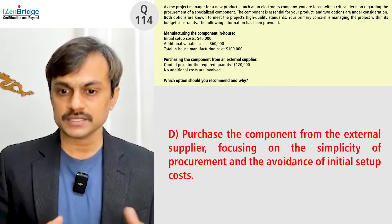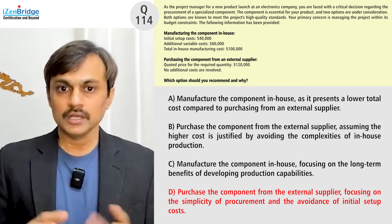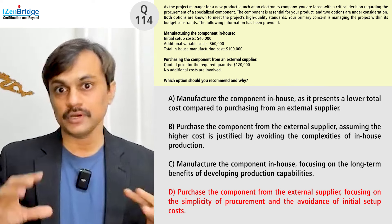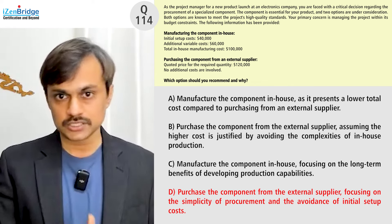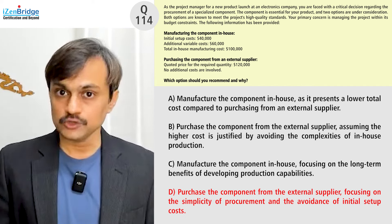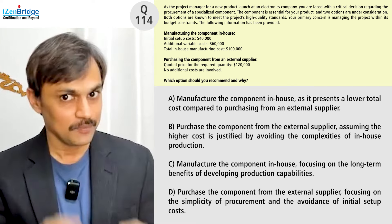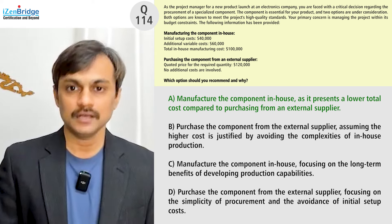Option D is to purchase the component from the external supplier, focusing on the simplicity of procurement and awareness of the initial setup cost. While there is an initial setup cost for in-house production, the overall in-house cost is still cheaper. The concern about setup complexity is not raised in the question. As a project manager, the goal is to maximize return for the organization and utilize resources — including money — at an optimal level. Therefore, the correct answer is Option A: manufacture in-house, which costs $20,000 less.